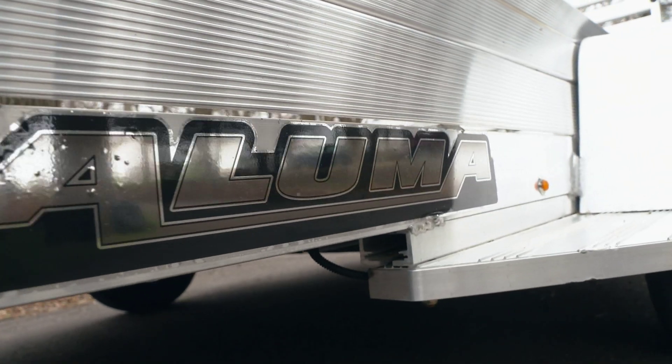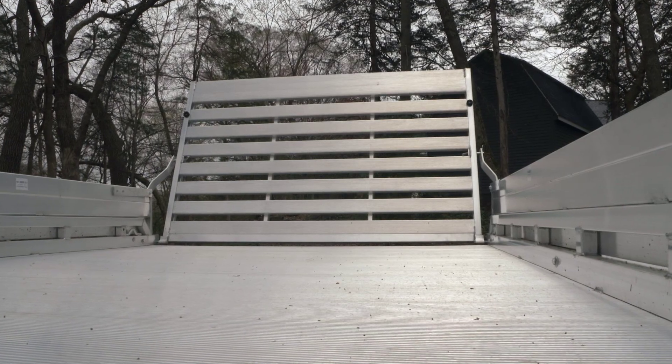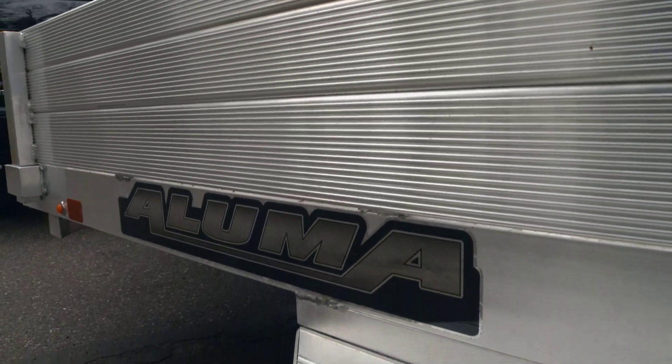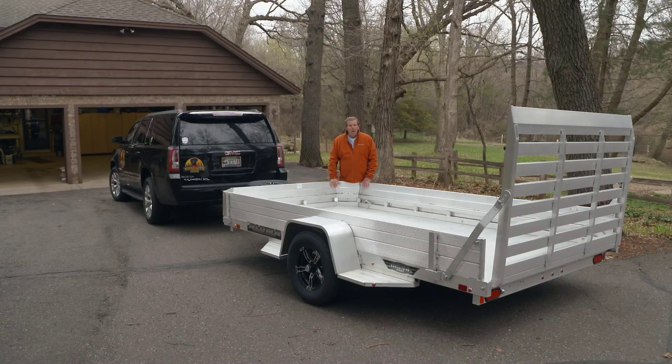But I chose this Aluma trailer for several reasons. One, aluminum — made of light, tough material, no maintenance, no wood floors to rot out, things like that. Let me show you around my Aluma trailer.